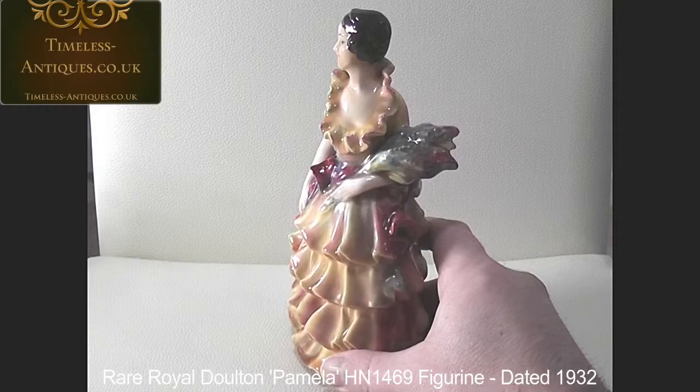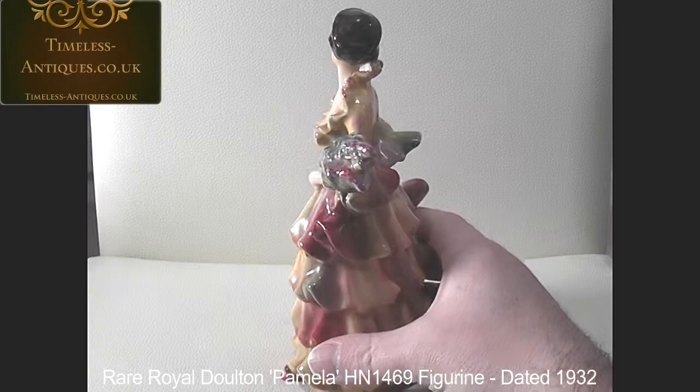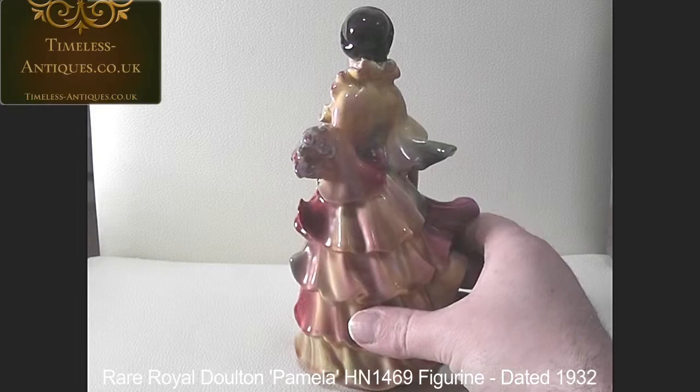She only had a rather short production run, and she's been out of service now — or in retirement — for the best part of 80 years.